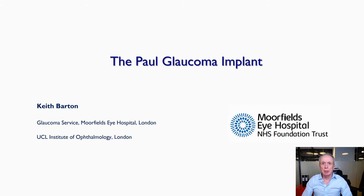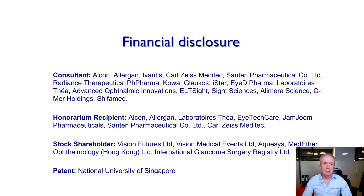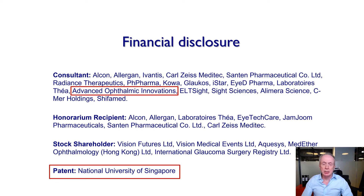Ladies and gentlemen, I'd like to thank the program committee for the very kind invitation to speak today on the Paul Glaucoma Implant. I have some financial disclosures — specifically regarding the Paul Glaucoma Implant itself, which I co-designed, and I do have a share in the patent.